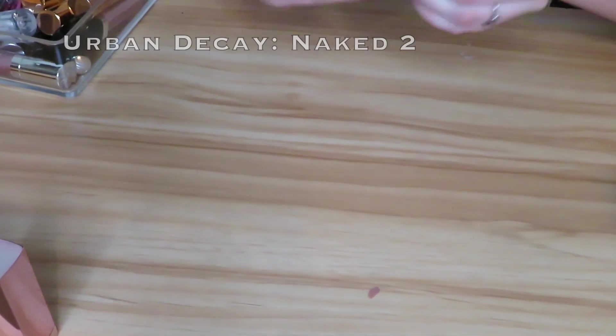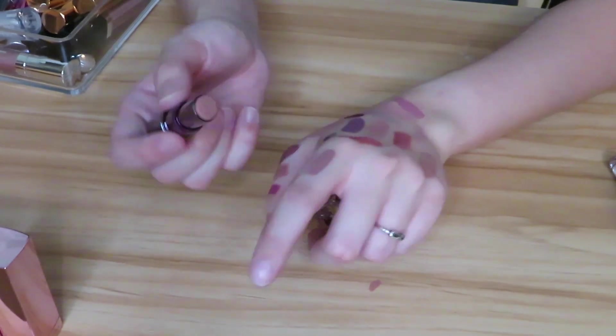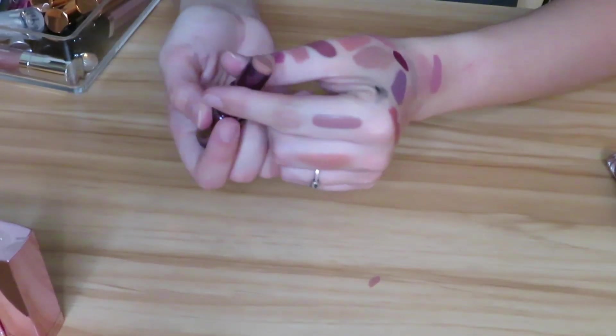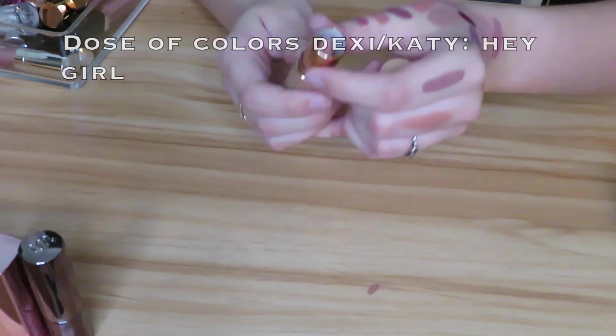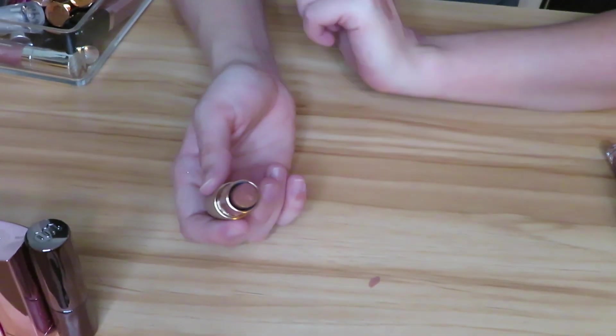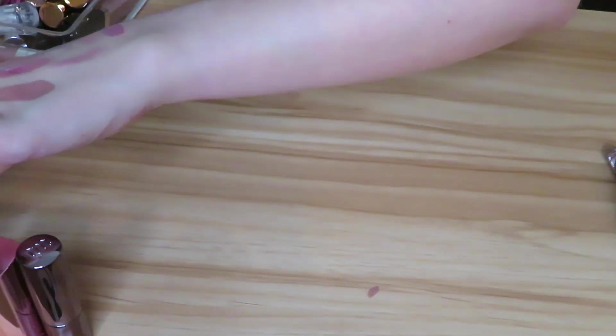Then I have this Urban Decay lipstick in the shade Naked 2 — it's a very very pale nude. I do want to keep this so I can pair it with some glosses. Next I have the Dose of Colors Desi and Katie shade Hey Girl. I haven't really gotten too much use out of this — as you guys can see I have a ton of lipstick so it's hard to get to every single one — but I will hold on to that.